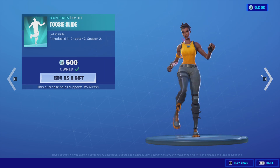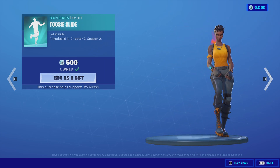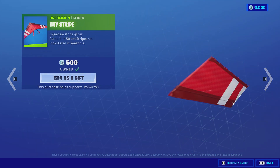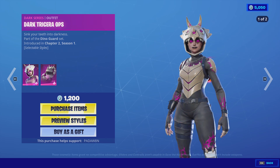We got the Trinity Trooper with the Tootsie Slide skin and the Tootsie Slide emote, with the Ruby and the Red Alert back bling. Then we get the Striped Slicer, the Sky Stripe, and the Dark Tricerops.